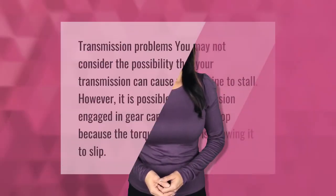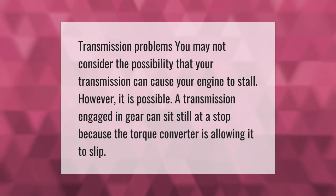Regarding transmission problems, you may not consider the possibility that your transmission can cause your engine to stall, however it is possible. A transmission engaged in gear can sit still at a stop because the torque converter is allowing it to slip.